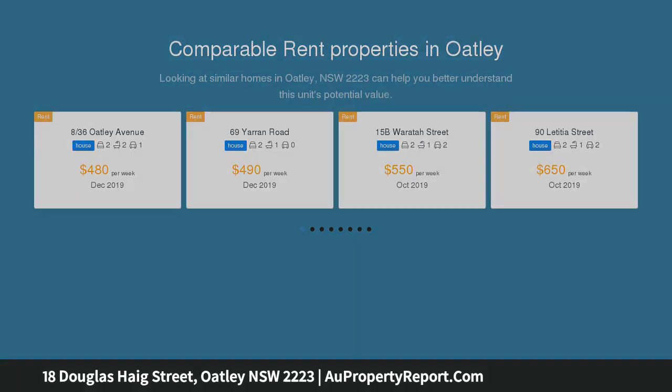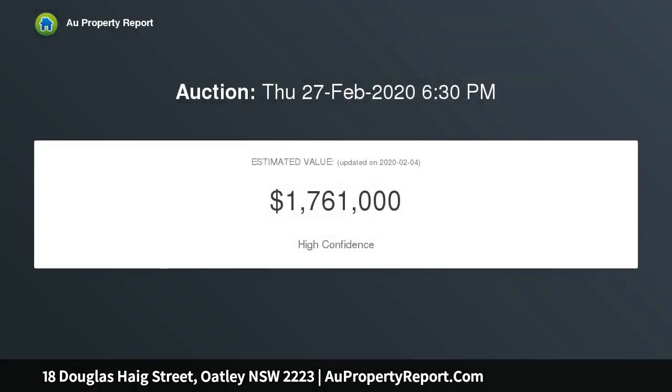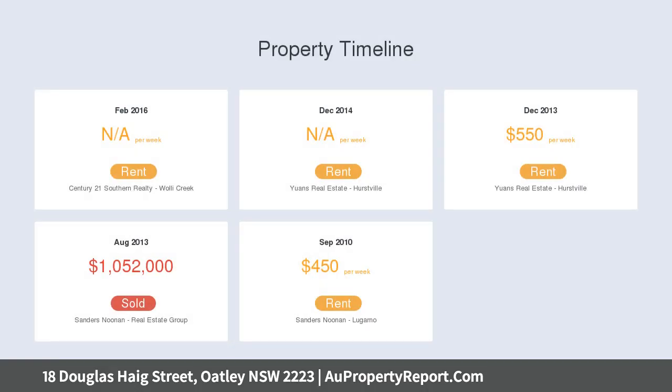It's set on a north-to-rear block, steps from buses and Oakley West Public School. Featuring a flowing living and dining area with a centerpiece gas fireplace, a versatile guest retreat with scope for independent living, an entertainers' courtyard overlook, and a sun-soaked near-level yard.